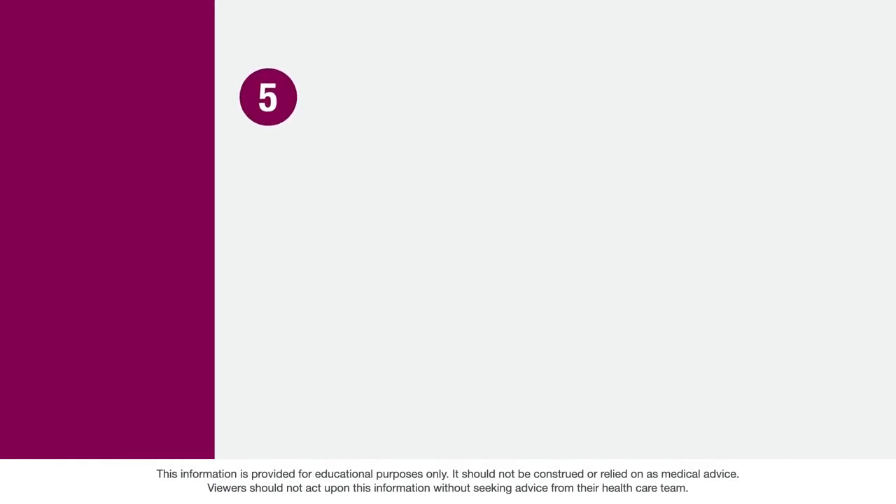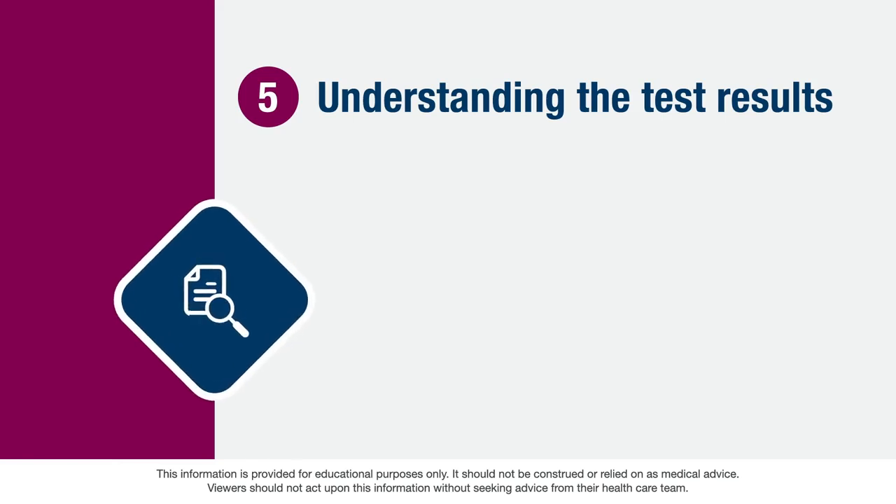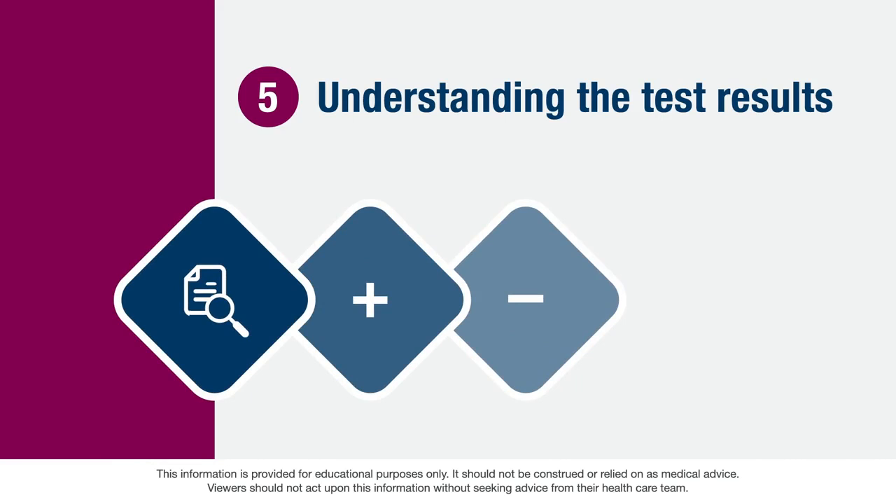Finally, the fifth component is understanding the test results. You'll be informed about what your test results might mean. Results could be positive, negative, or in some cases uncertain. Your healthcare provider will review the possibilities with you before you agree to have a test done. Some test results may provide information that might be helpful for you to share with your family members so they can learn more about their potential risk of developing cancer.